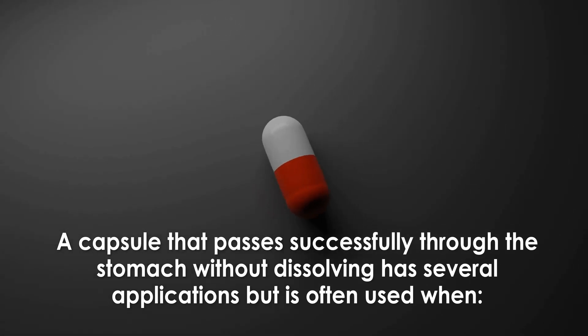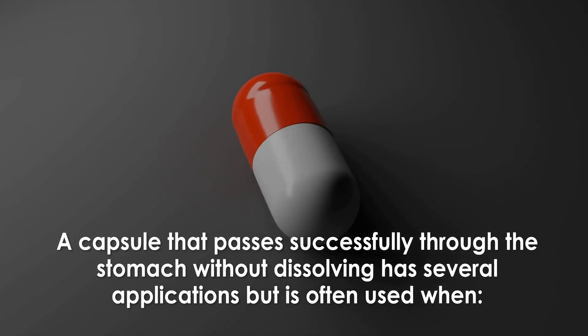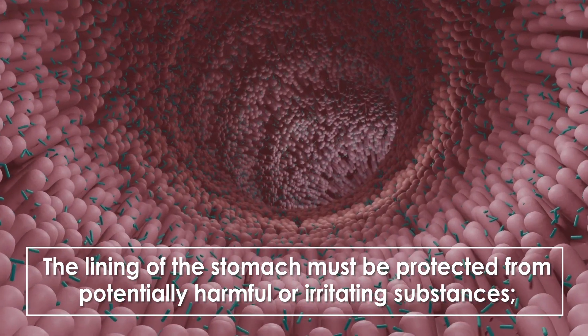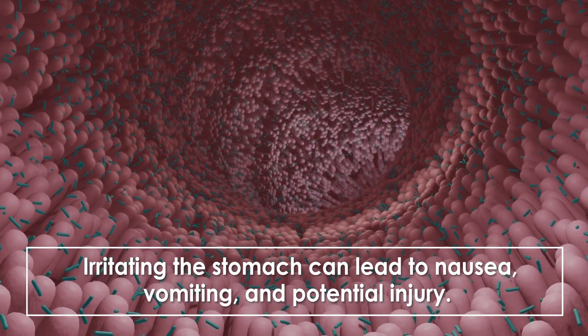A capsule that passes successfully through the stomach without dissolving has several applications, but is often used when the lining of the stomach must be protected from potentially harmful or irritating substances. Irritating the stomach can lead to nausea, vomiting, and potential injury.